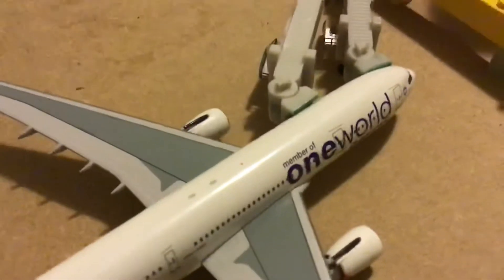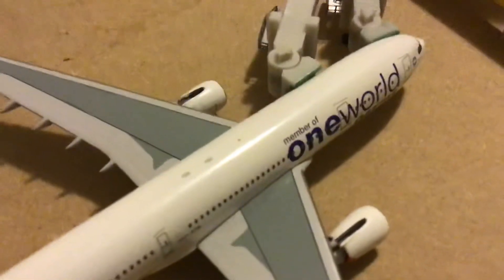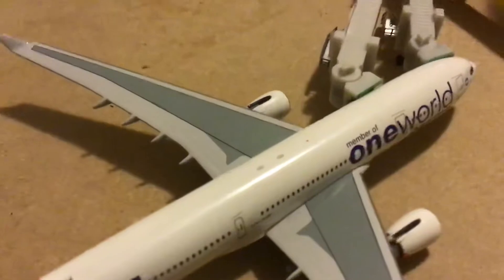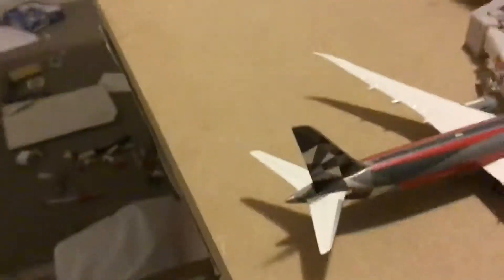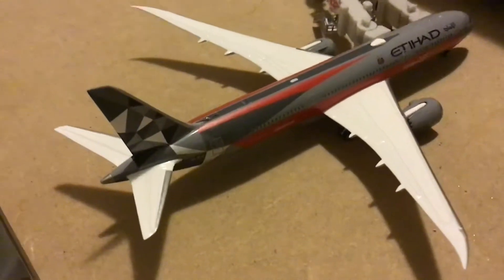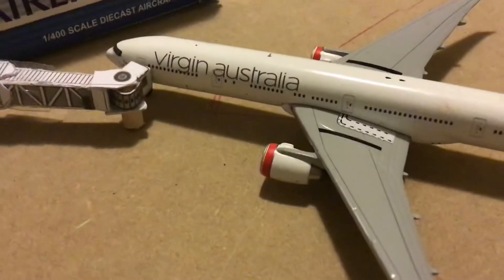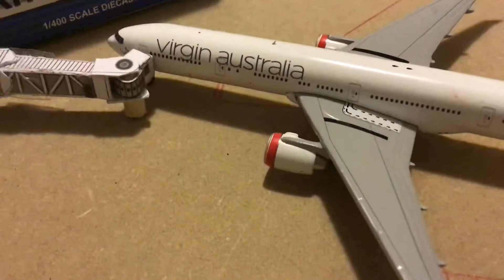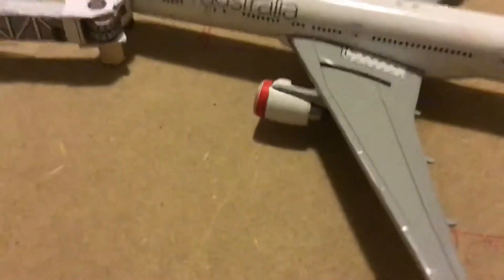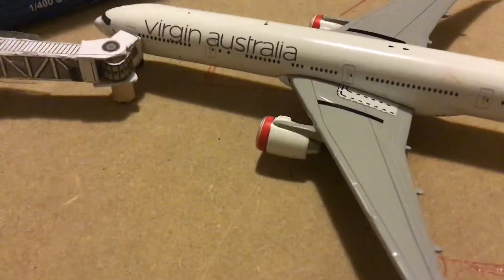And then here we have a Qantas A330-300ER. This has arrived in from Auckland. And then here we have another Qantas A330-300ER that has arrived in from Jakarta. This one is operated by Emirates and will be heading out to Los Angeles tomorrow morning, returning its service in Australia as well.